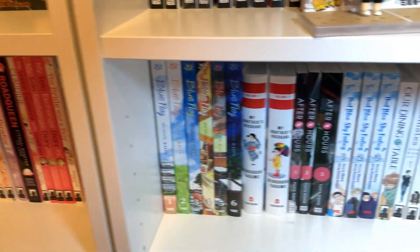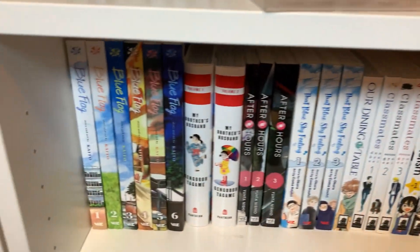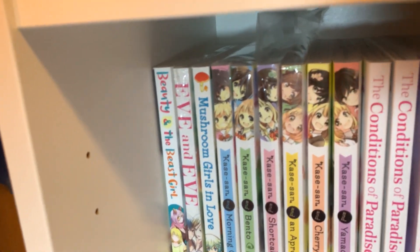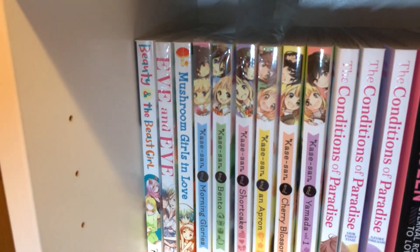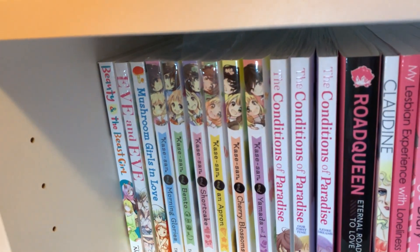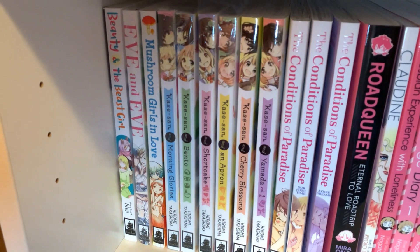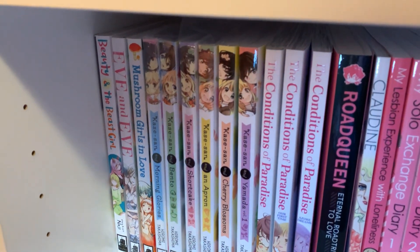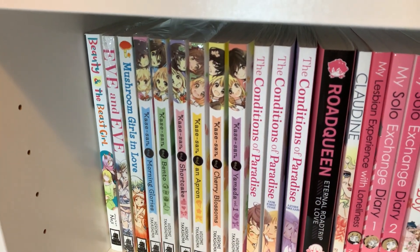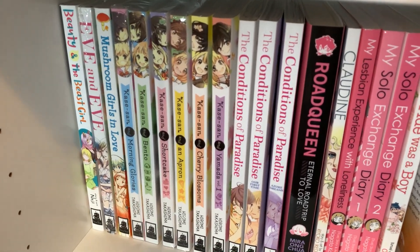The rest of this shelf down here is all my LGBT manga, so I'll go through it all right now. That one is Beauty and the Beast Girl — I haven't read that yet, but sounds fun. Even Eve is a science fiction one I also haven't read yet. Or Mushroom Girls in Love — listen, I just buy all the Yuri manga that Seven Seas puts out. Next to that is the Kase-san series, volumes 1 through 6 — this is my favorite Yuri manga. I love it to death. I like how you see them in high school and then also into adulthood, and I just really like their relationship.